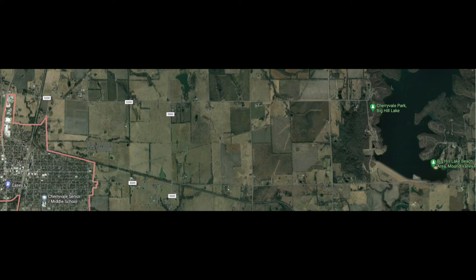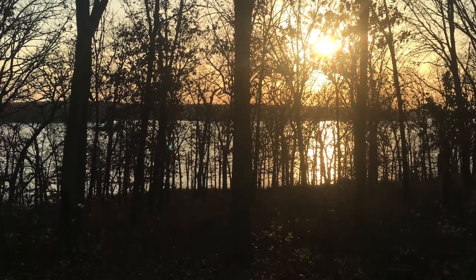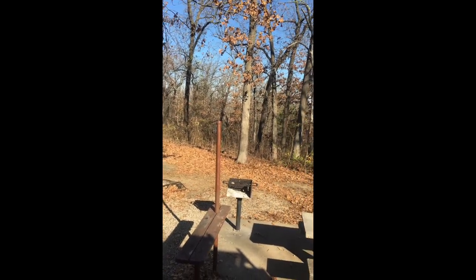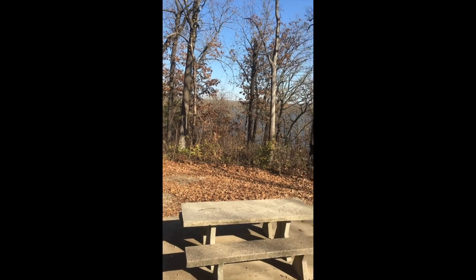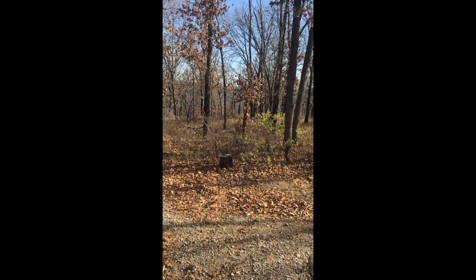There's a KC's in Cherryvale where you can get gas — it's about six miles from the park, which is a good thing because I was down to my last gallon of gasoline. So I'm lucky there. Okay, now we're moving on to pictures and videos from the park itself. I've taken several pictures with my iPhone 6s and some with my GoPro Session 5.